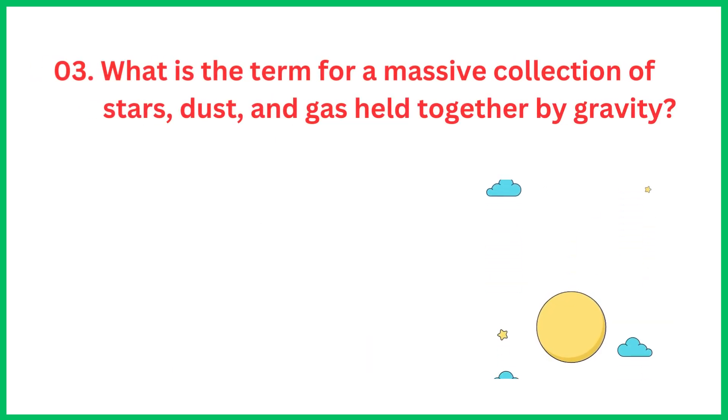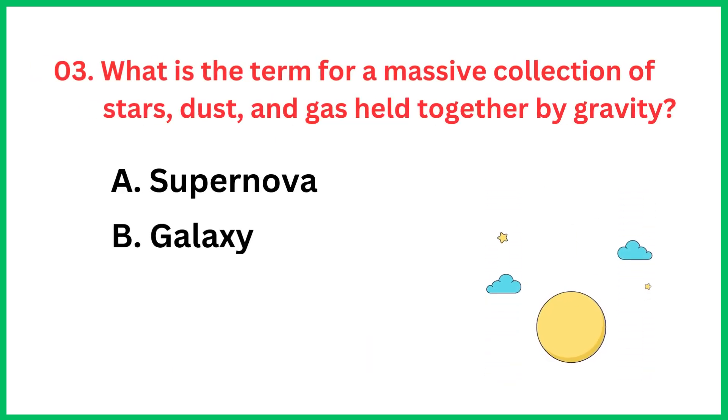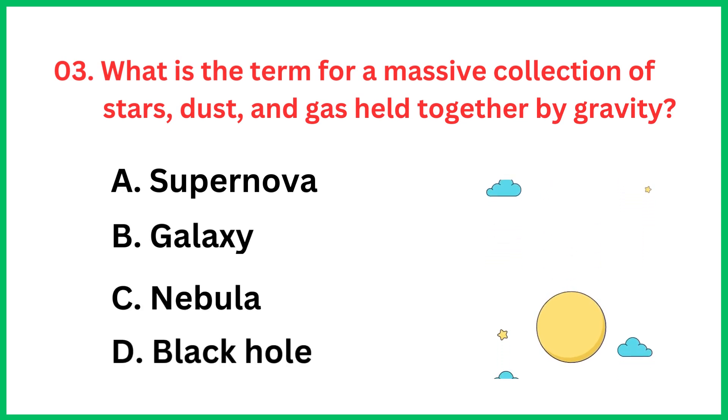What is the term for a massive collection of stars, dust and gas held together by gravity? The correct answer is option B, Galaxy.